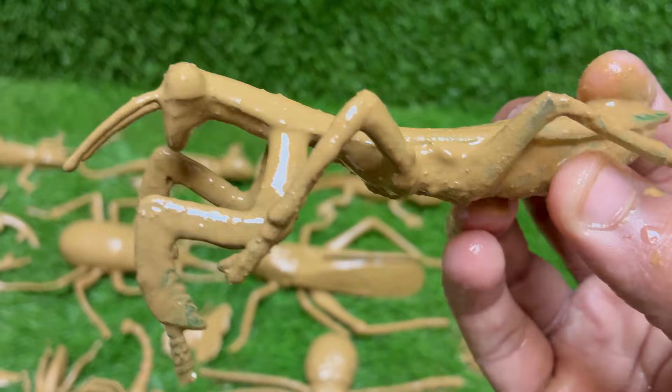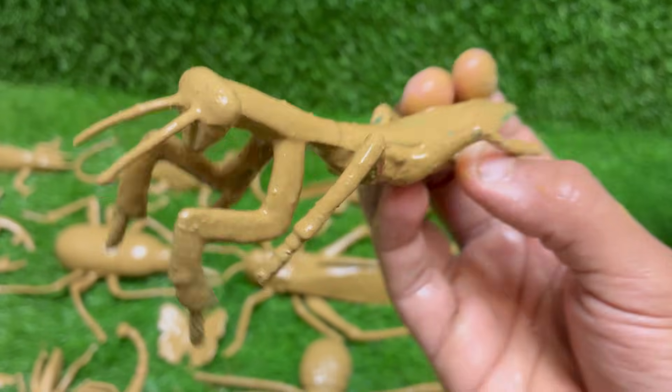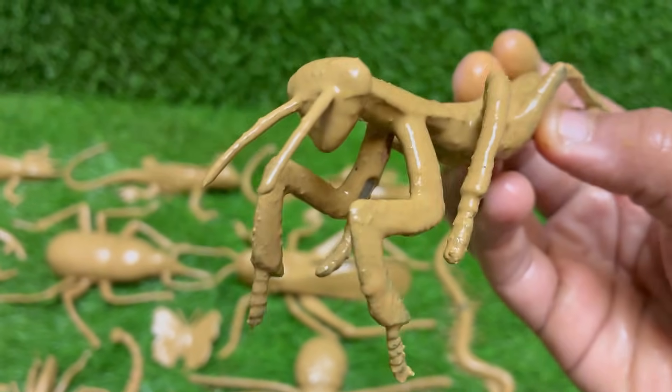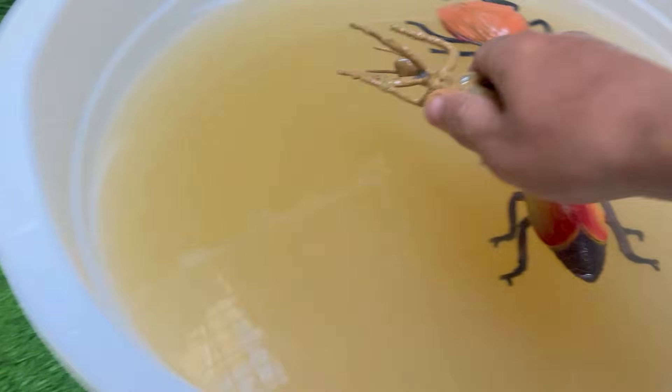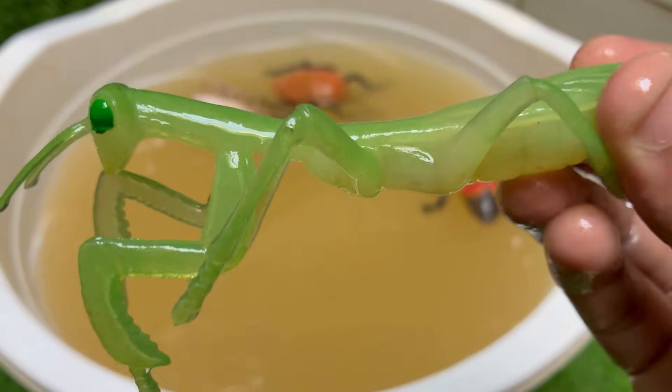Mantises are ambush predators. They wait patiently and then attack with lightning speed. Their front legs are lined with sharp spikes to grab and hold prey securely. Mantises are the only insects that can turn their heads side to side up to about 120 degrees, which helps them track moving prey and stay alert for danger.